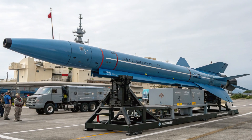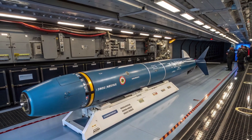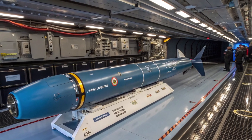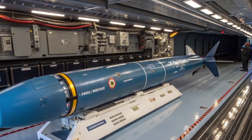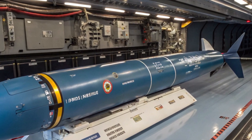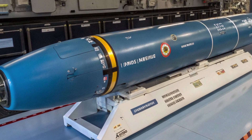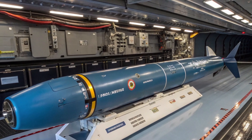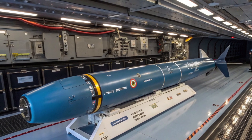Let's break down the technical specifications of the Blue Shark Torpedo 2026 variant. The torpedo itself is 2.7 meters long and weighs around 280 kilograms. Its warhead contains approximately 45 kilograms of high explosive, enough to disable or destroy enemy submarines. It can operate at depths of up to 300 meters and reach speeds of over 45 knots underwater.